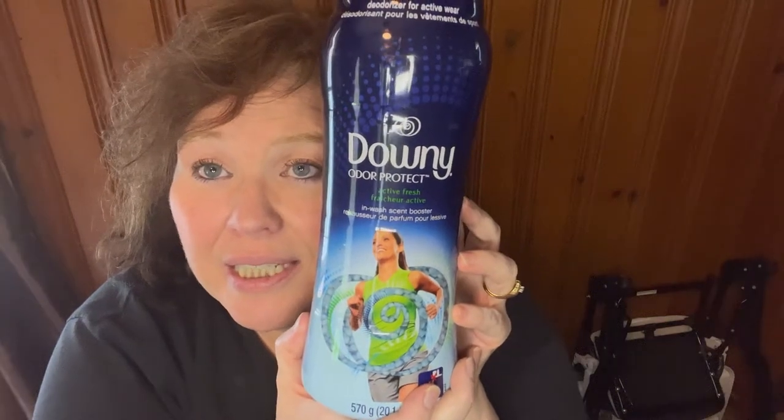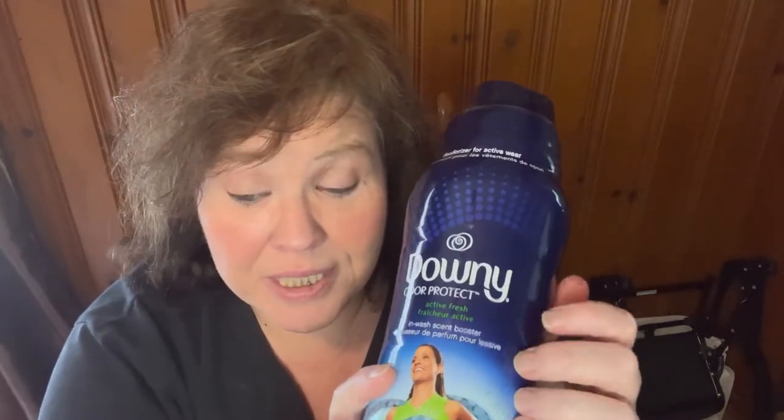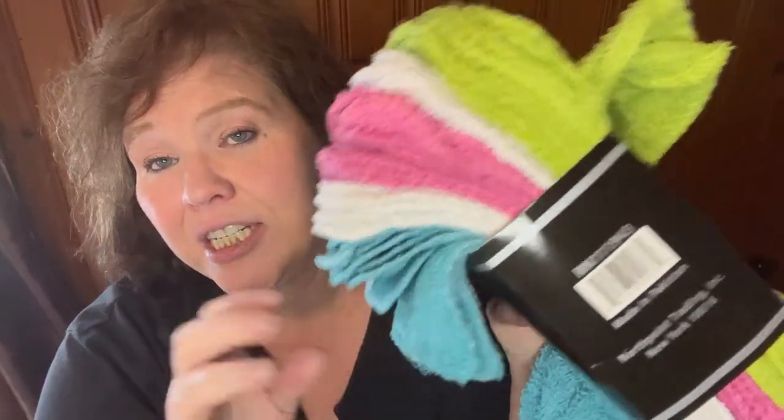First thing I bought was the Downy beads — 20.1 ounces for $9.99. At Walmart I believe I paid over $14 for one of these. It's the Active Fresh scent, so I hope it smells good! Then we bought some scrub brushes — cheap ones — 24 for $4.99. Not a bad price; my other ones are getting old, so we just grabbed some of these.